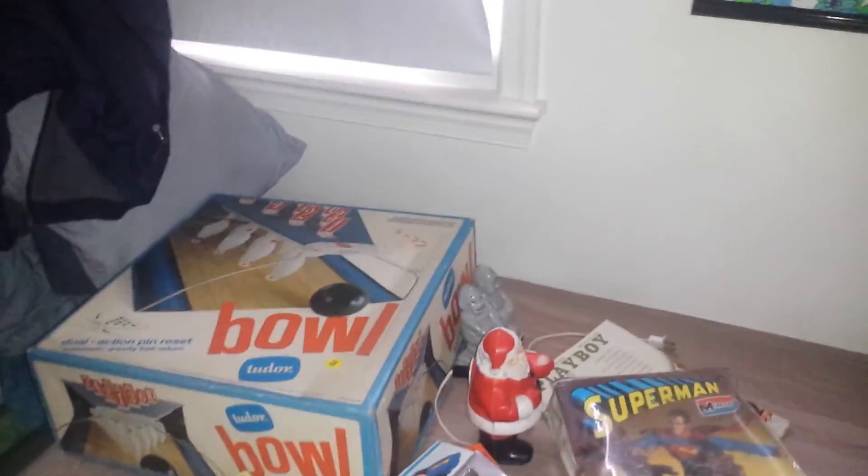So yeah, that's everything that I got at the flea market. Remember to stay tuned for part three — I've got an antique store haul for you guys. Thank you for watching and please remember to stay tuned for part three.